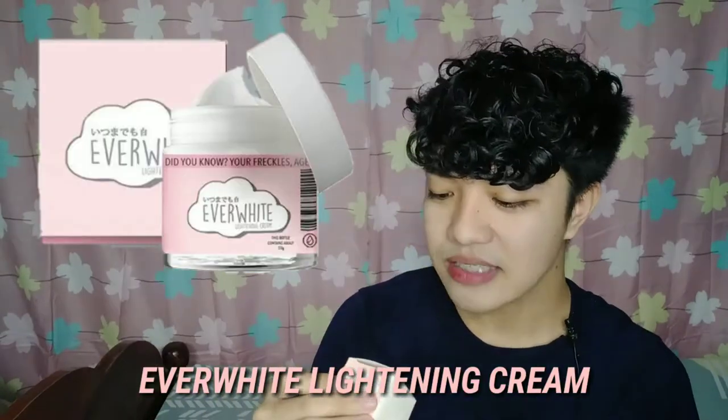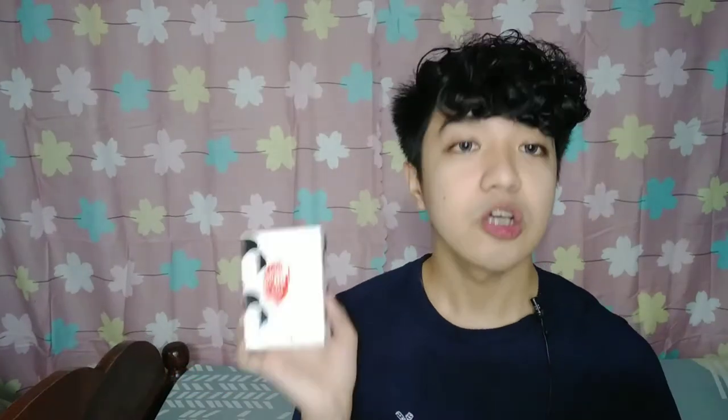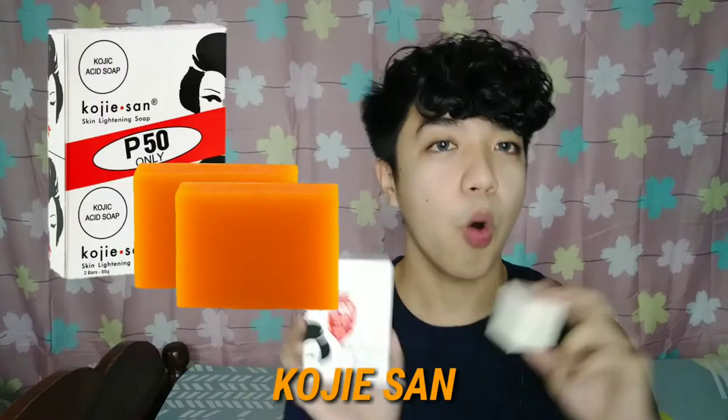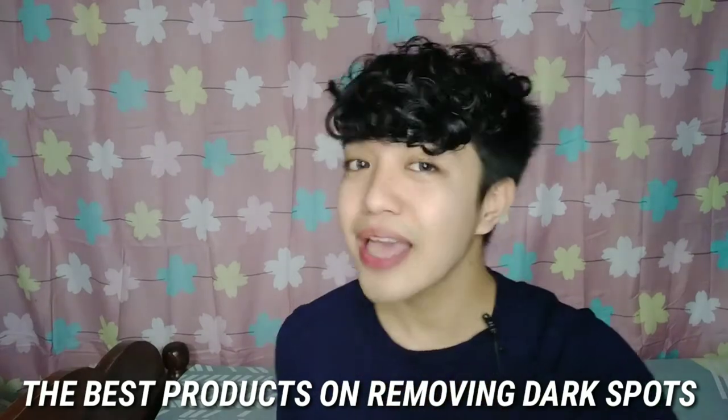Let's start. What are these products? First one: this is Ever White Lightening Cream, and second we have Koji San. These products are the best at removing dark spots on your face — they are the best among the rest.